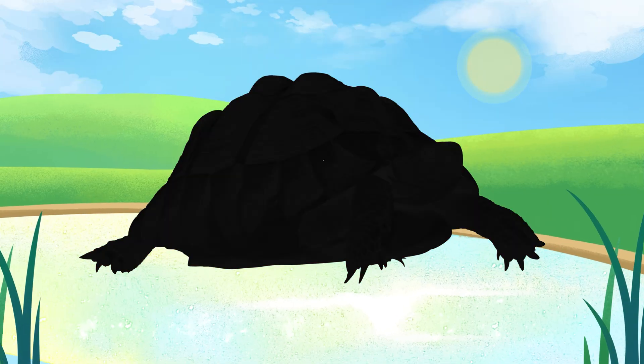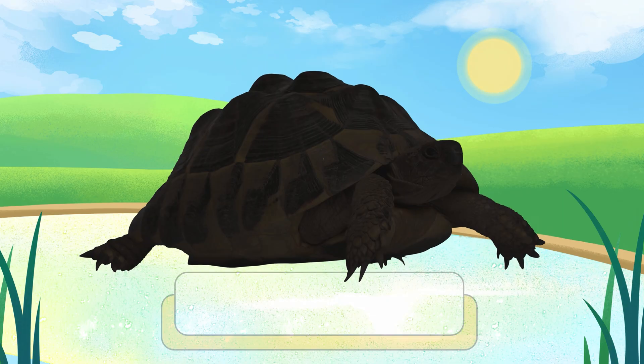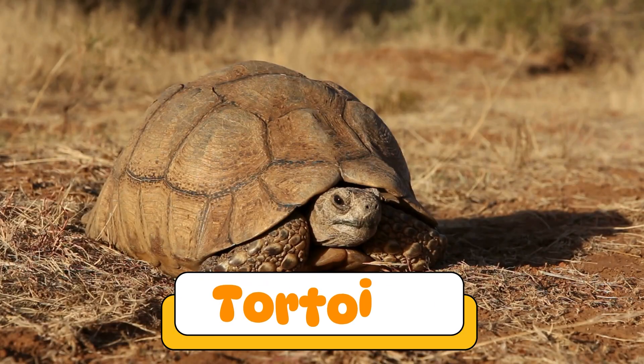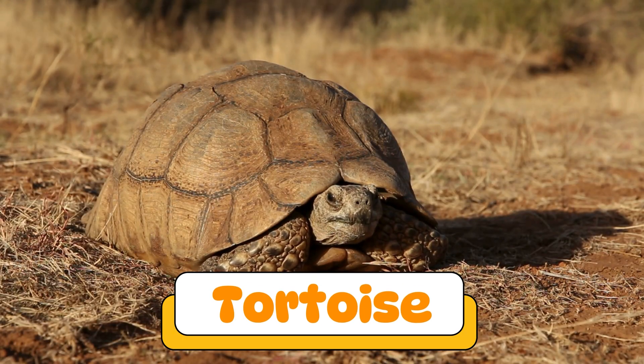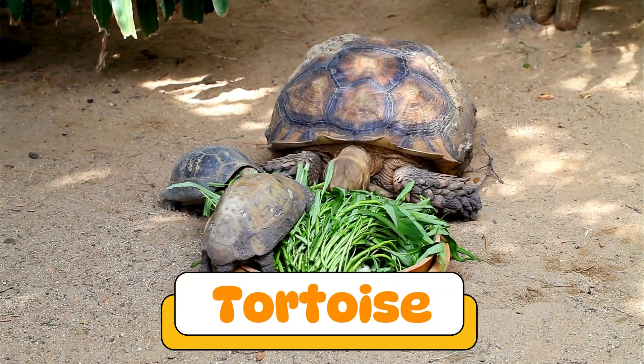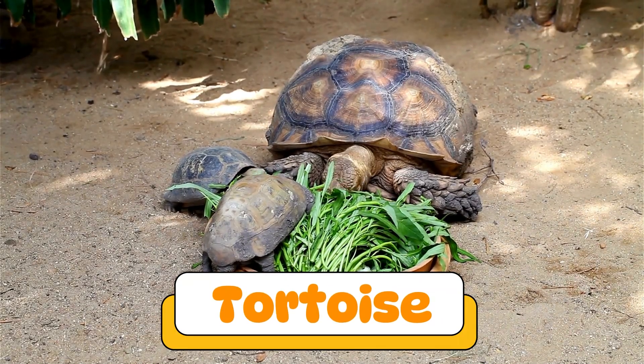Can you guess what reptile makes this sound? That's a tortoise! Tortoises live on land and walk very slowly. They can live for a very long time, even over 100 years.